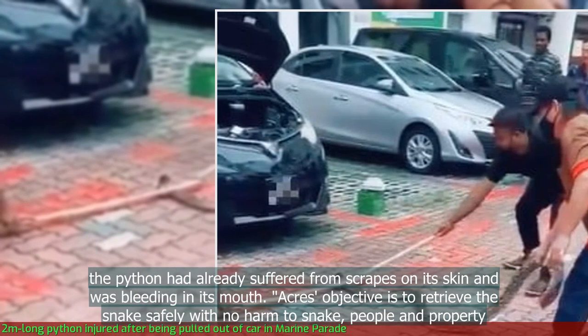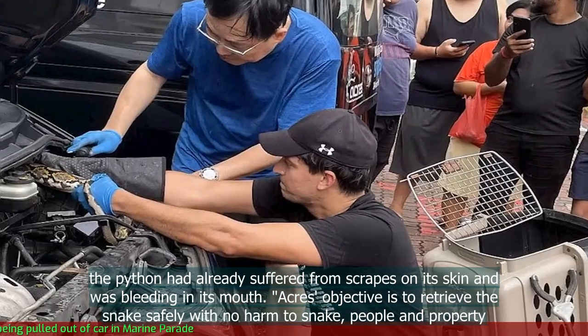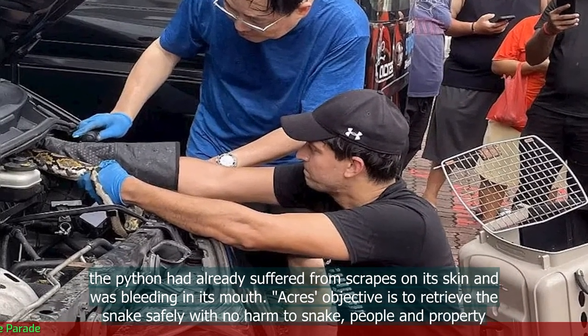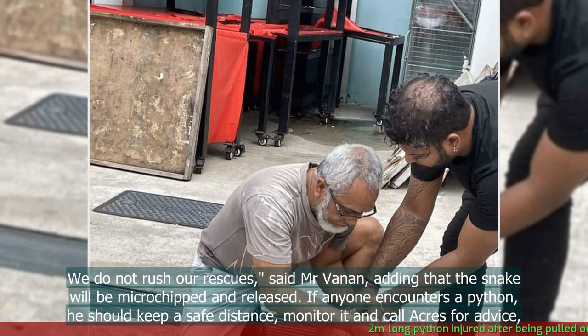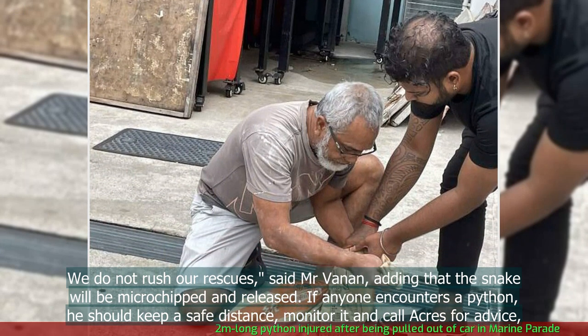However, the python had already suffered scrapes on its skin and was bleeding in its mouth. "ACRES' objective is to retrieve the snake safely, with no harm to snake, people and property. We do not rush our rescues," said Mr Vanen, adding that the snake will be microchipped and released.